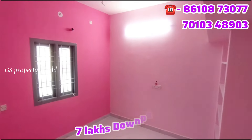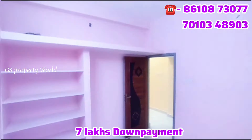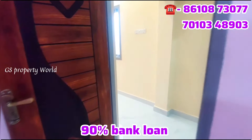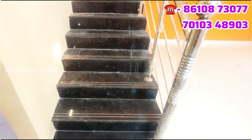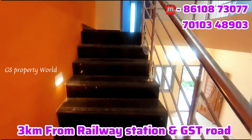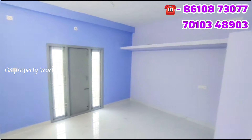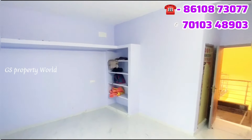There is a common bathroom with an Indian closet. There is a bedroom on the ground floor and a bedroom on the first floor. There is also a balcony on the first floor.